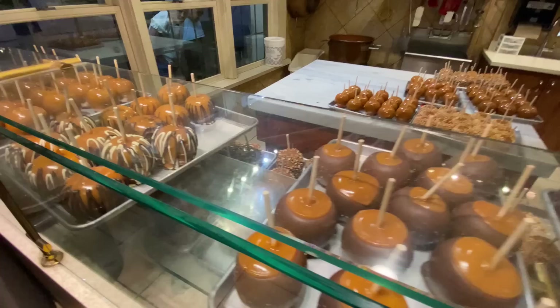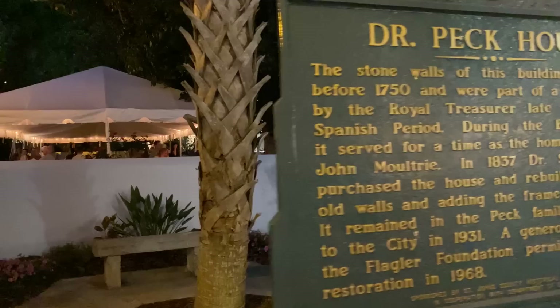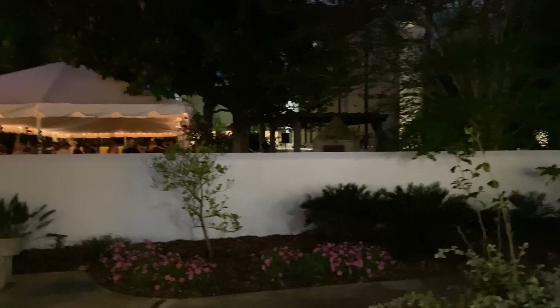Let's see what we have here — Dr. Peck House, right up here. They must be having a special occasion. The stone walls of this building date from before 1750. That is unbelievable. Still full of history. A lot to see here. We are definitely coming back tomorrow to see some other stuff.